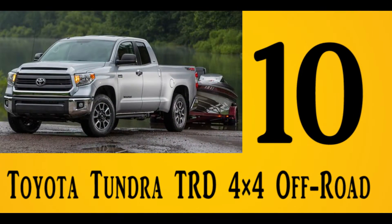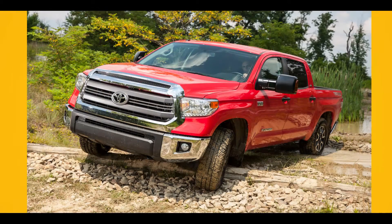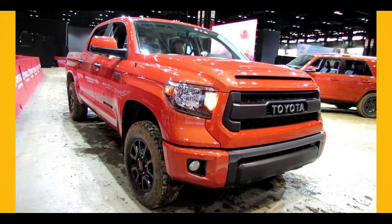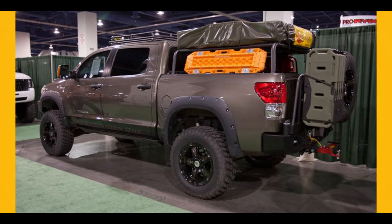Number 10: Toyota Tundra TRD 4x4 Off-Road. With the Tundra TRD 4x4 Off-Road, Toyota has gone for a more squared-off look. The wheel openings have a flattened top, and the boxed fender flares become obvious because of straight creases. The chassis that the Toyota Tundra rests upon is somewhat similar to that of its predecessor, with hydraulically-assisted steering, and everything under the hood is also similar to the previous year's model.